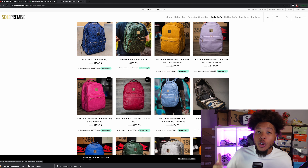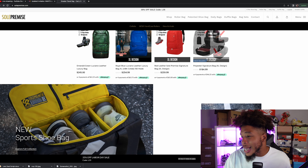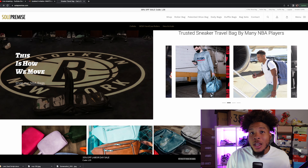If you travel light, if you travel large, there's a bag for you. If you've never heard of Sole Premise bags, they are trusted by NBA players, YouTubers, and just about anybody who's serious with shoes. So it's safe to say, if you guys are serious about traveling with your shoes, then the Sole Premise bag is definitely the bag for you.